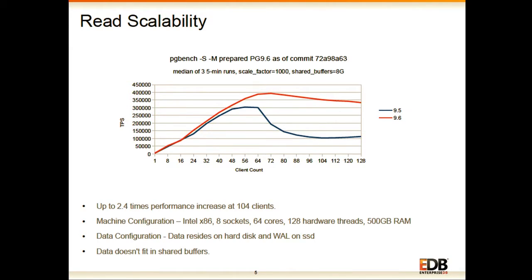The second case is for read workloads where the data does not fit in shared buffers but fits in the overall memory of the system. Here also we have seen up to 2.4 times performance increase at 104 clients, and scalability has improved across all client counts. This is again a very major performance improvement for read workloads.